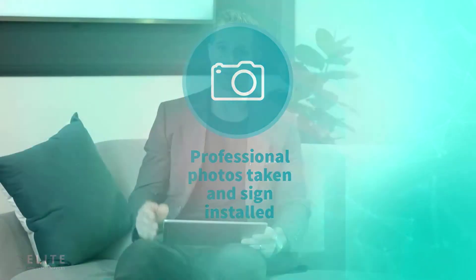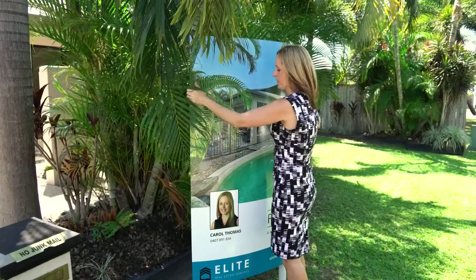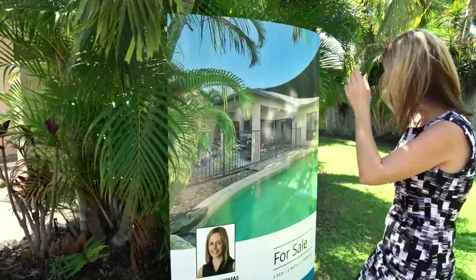We'll look at doing professional photos, releasing them on the portals being realestate.com and Domain, a website, and also the use of signboards to attract the local traffic to the property.